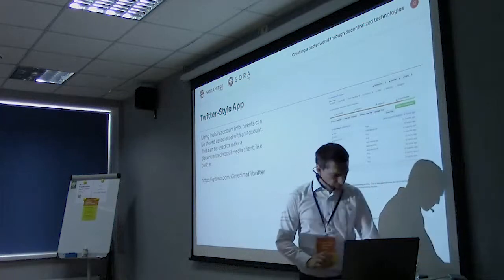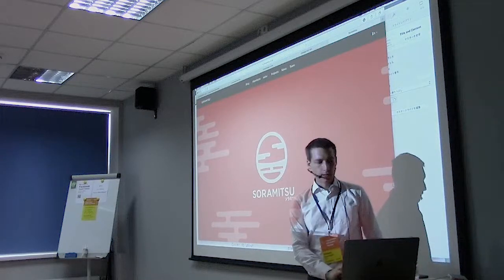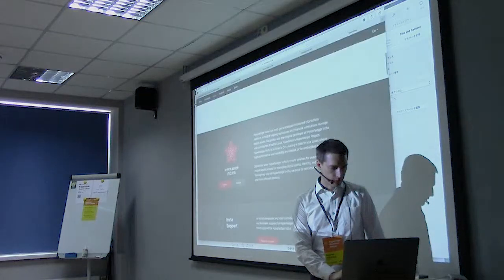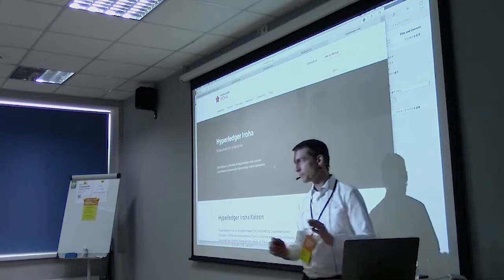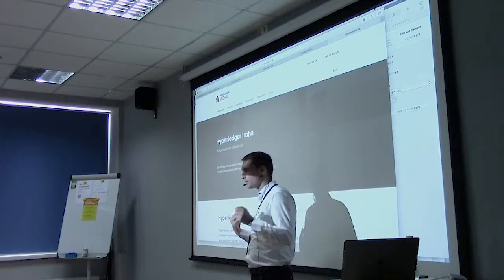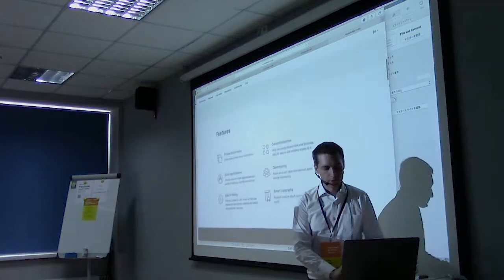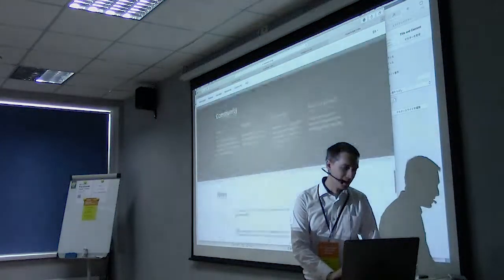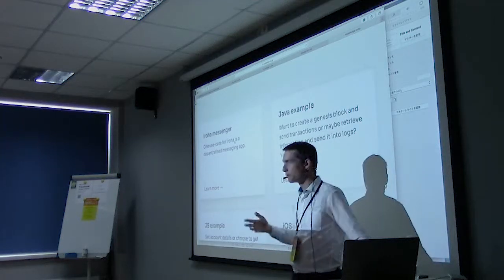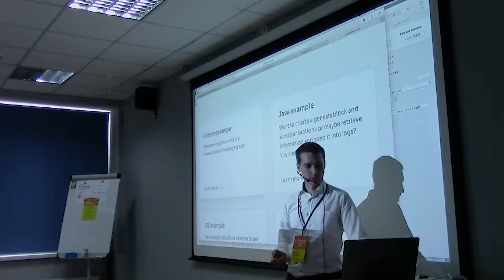Let me go through a sample application that illustrates some of the cool things about Iroha related to digital identity. If you go to our homepage sormitsu.co.jp and click on Iroha then go to details, there's a website with many resources and information on Iroha. Under examples at the bottom, there are different examples — a good way to learn the system. I'll focus on the one called Iroha Messenger, though it's not really a messenger — it's more like a Twitter app.